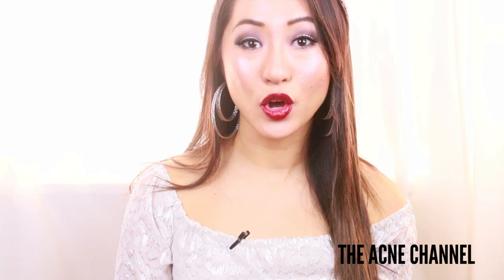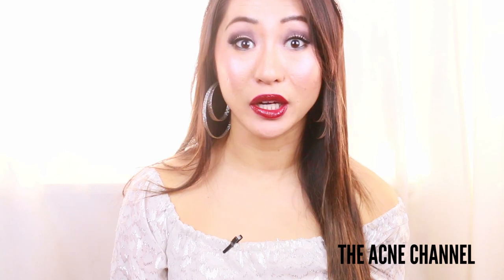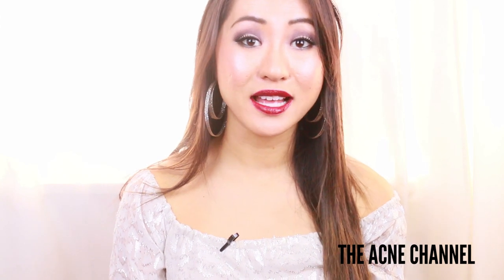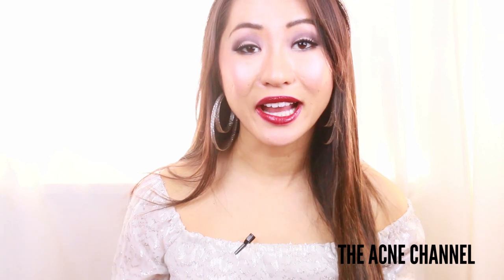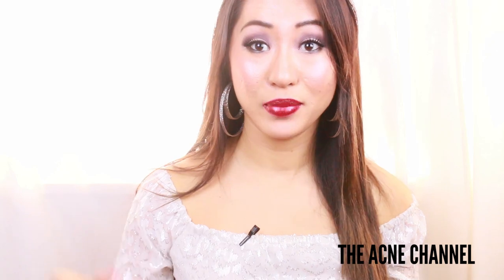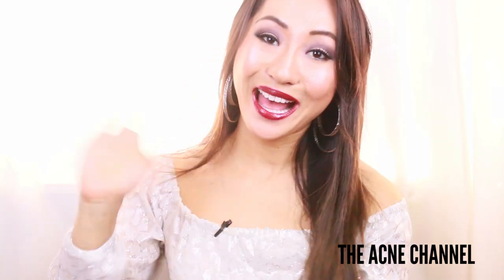Until next time, I hope this has helped and given you some more DIY treatments you can use to lessen the appearance of acne scarring. Don't forget to subscribe to my channel — every Tuesday and Saturday I talk about something relating to acne. If you have any TMI or acne-related questions you want me to talk about, put them in the comments below. Again, I am Daisy and I will talk to you guys later. Bye!